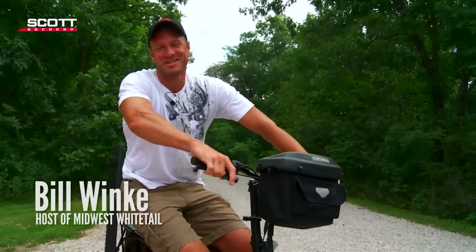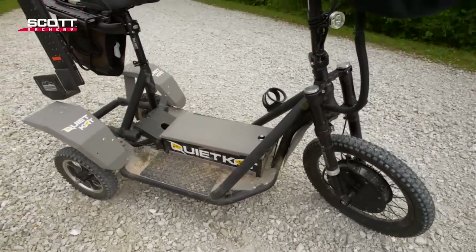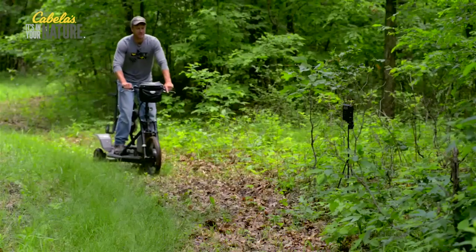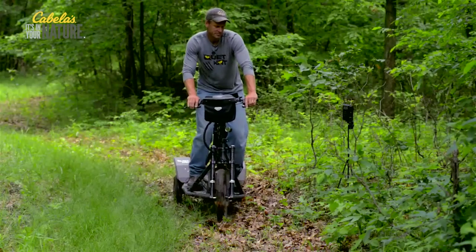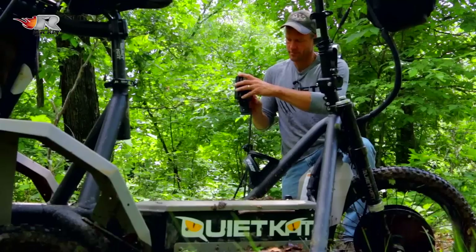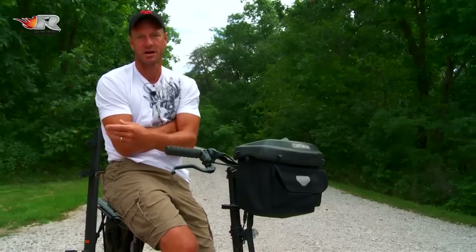Welcome to Midwest Whitetail. I want to talk about the Quiet Cat — this is one of our new sponsors for 2014. These things are a lot of fun to ride. For us, it makes the most sense for checking trail cameras, refreshing mineral sites, and going to and from tree stands. There are certain situations where it's going to come in real handy. It's an electric three-wheel vehicle.